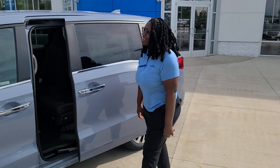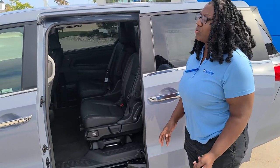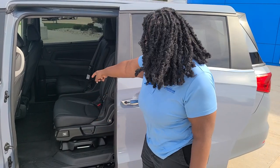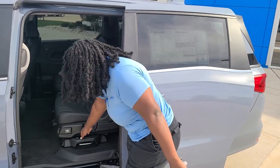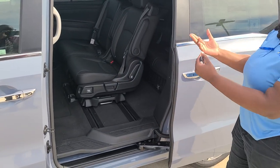The Touring trim is where the infotainment center starts, so you have a TV in there. And then only with Honda you have these magic sliding seats. The third row is completely removable and you can slide it from side to side and put it however you like.